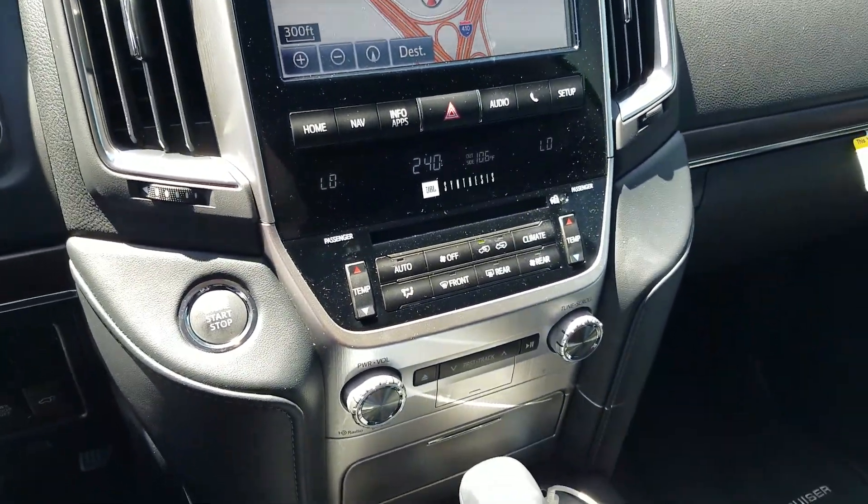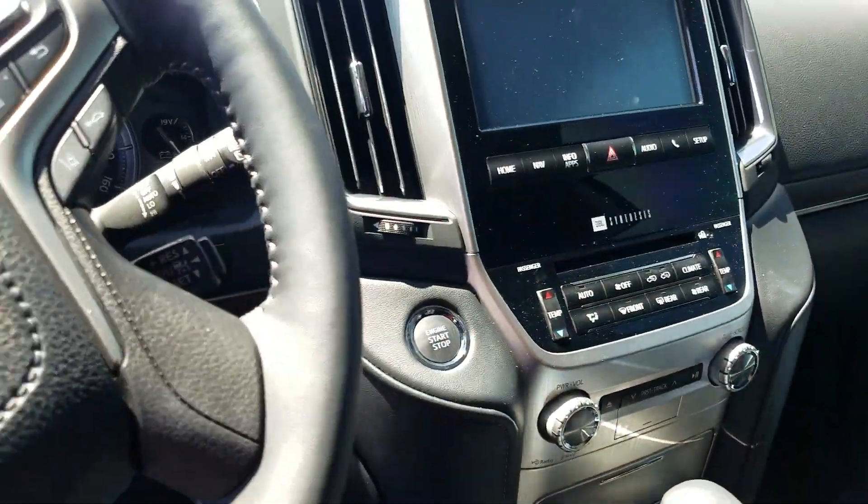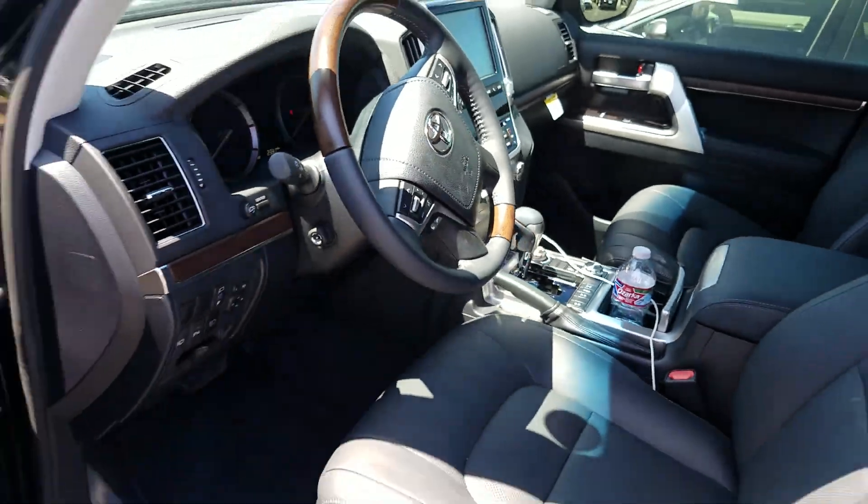So there she is. If you have any questions, give me a call. This is Isaac from North Park Toyota. Thank you very much.